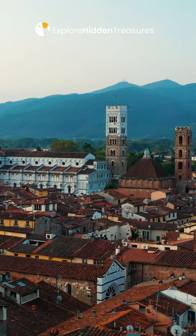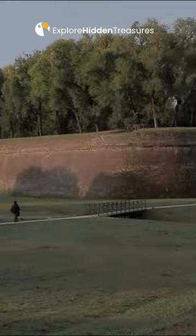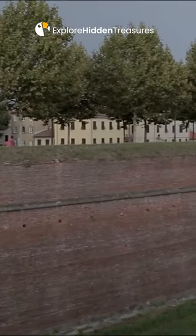The most striking feature of the city walls is the presence of a walking and cycling path on top. This makes the city walls today a popular walking and biking trail for locals and tourists alike.